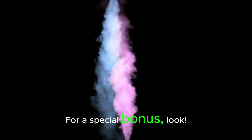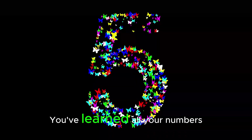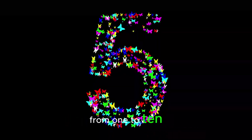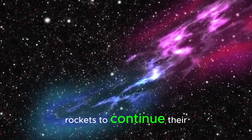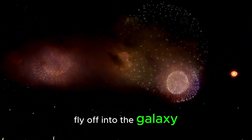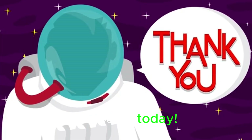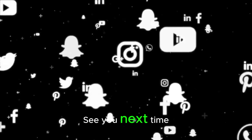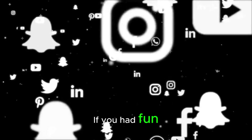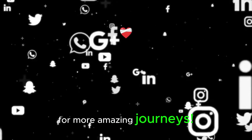For a special bonus, look — the rockets have formed a giant number line in space. You've learned all your numbers from 1 to 10. Now you're a real space number explorer. It's time for our rockets to continue their journey. Let's wave goodbye as they fly off into the galaxy. Goodbye, rockets! Thank you for joining our adventure today. Keep counting and keep exploring, little astronauts. If you had fun, don't forget to like this video and subscribe for more amazing journeys. See you next time.